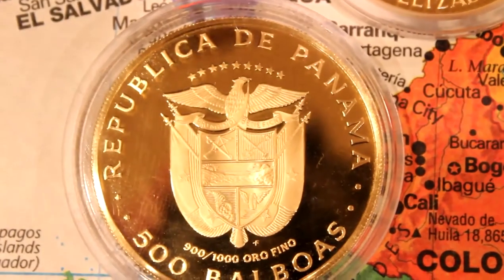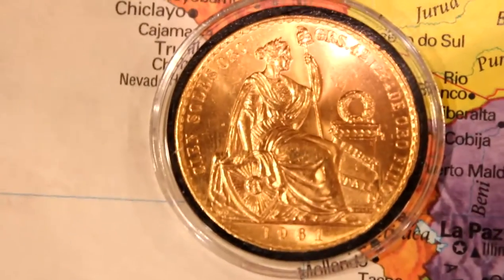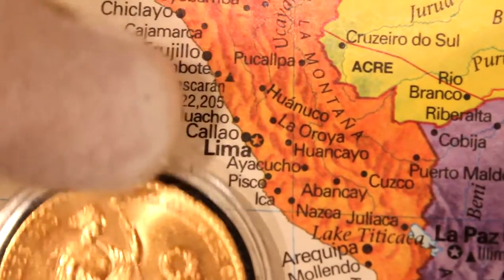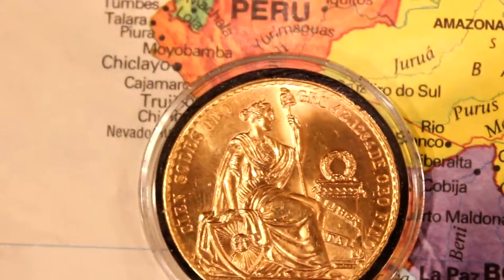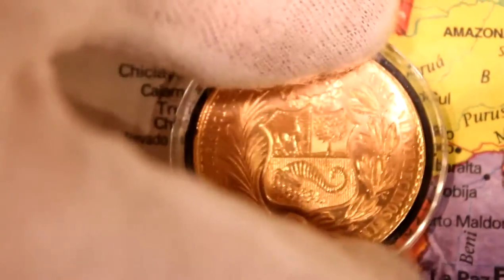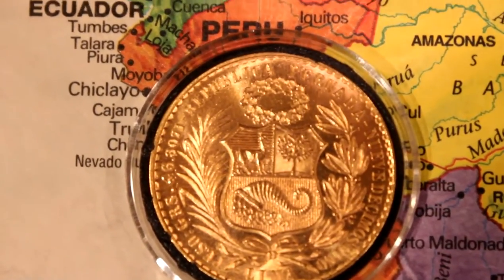500 Balboas. South America — Peru. This is the country of Peru. This coin is 1.35 oz of gold. Beautiful coin. Maybe this is a part of the old lost Inca's gold.